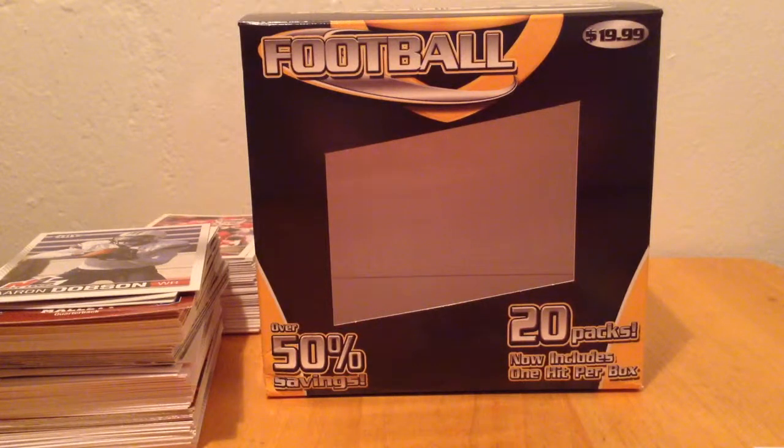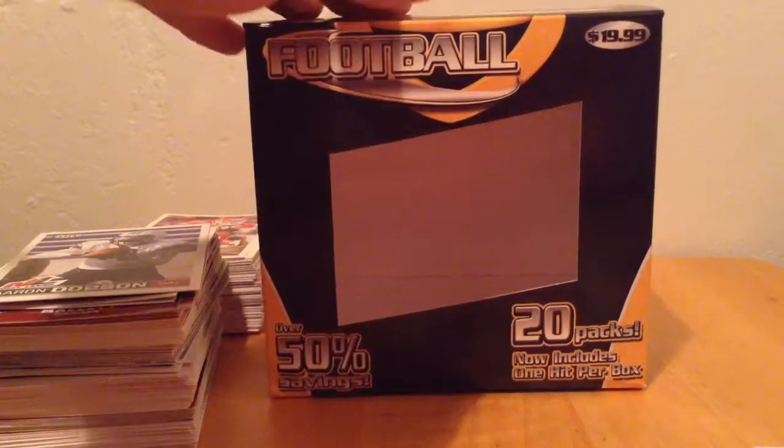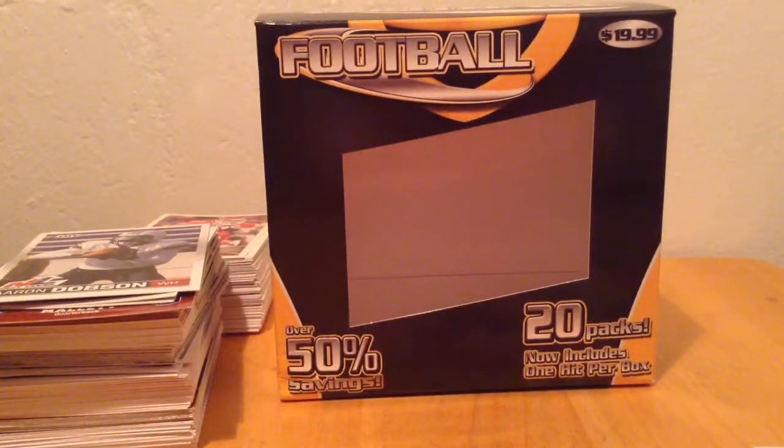What's up guys, this is my first video on YouTube actually, and it's going to be a recap video of this right here, which is a 20-pack hit box I got from Target for 20 bucks, as you can see in the corner there. So it's not too bad price wise.